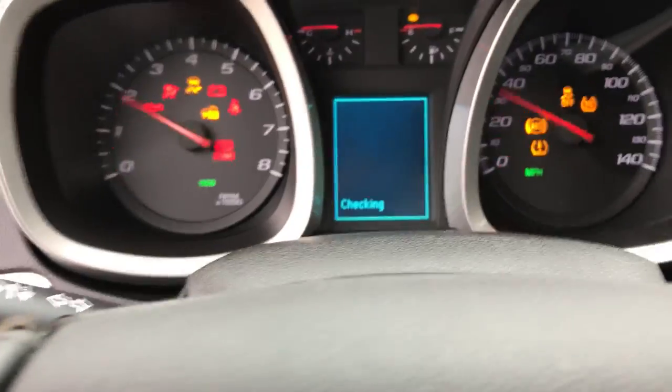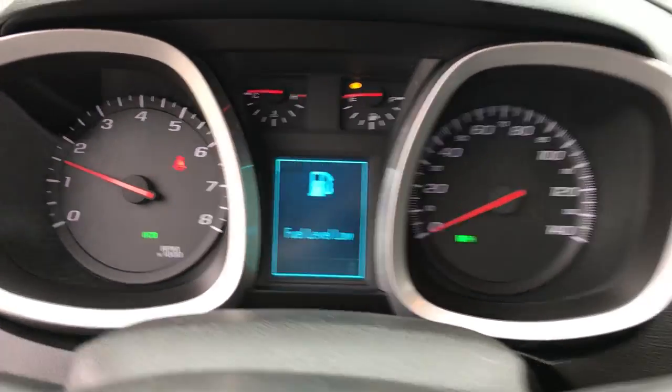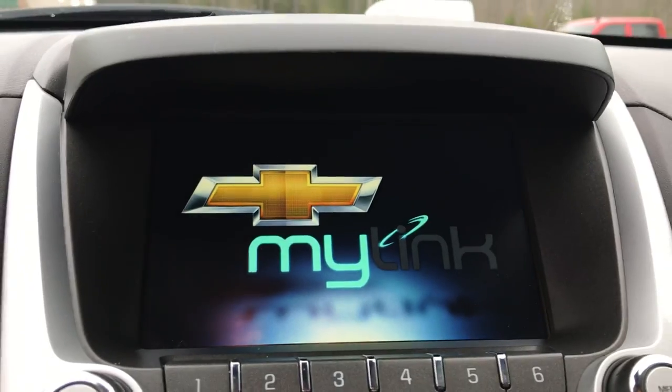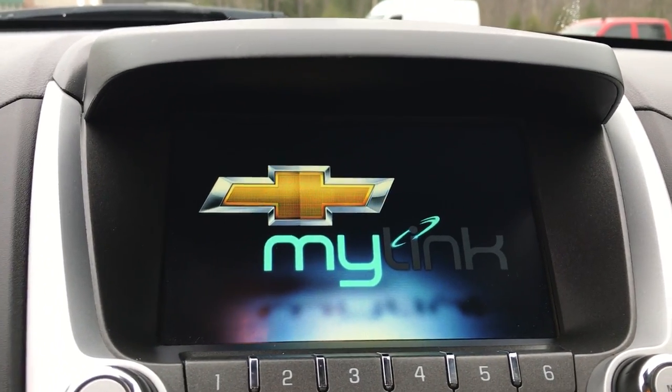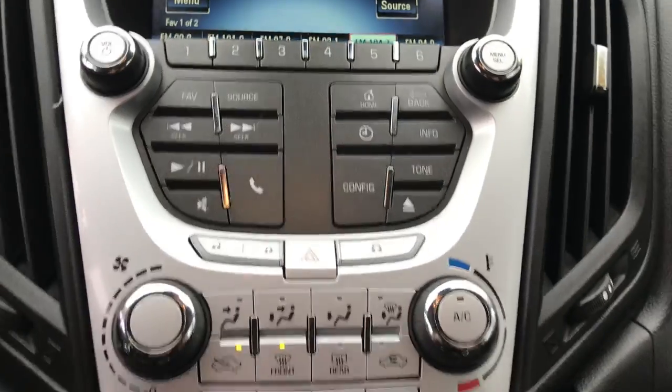Go ahead and start this thing up. Shot of the gauges here — 91,017 miles on this SUV. Got your infotainment screen here with your audio system as well as your backup camera. Got your controls for that, for your Bluetooth phone and such. Climate controls. Got a cigarette lighter plug down there. Gear shifter here at your center console.